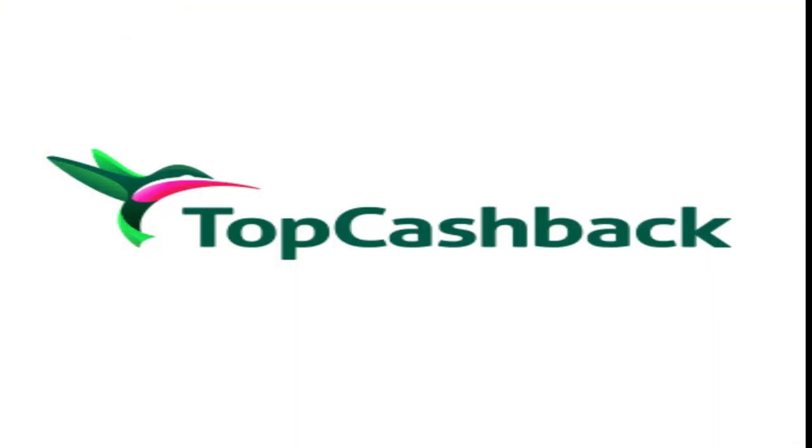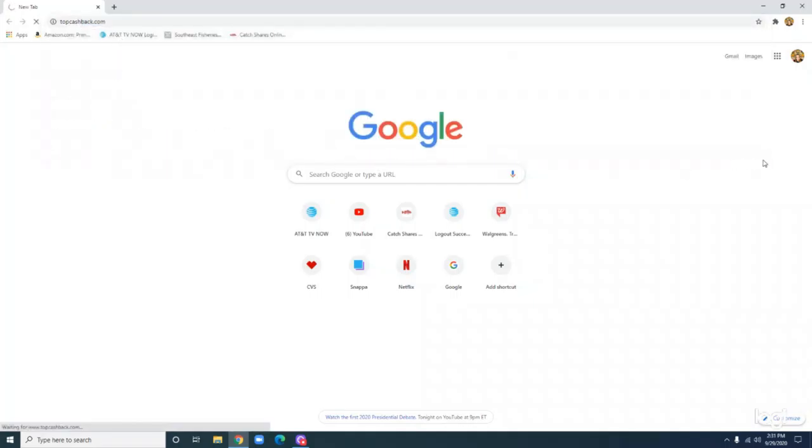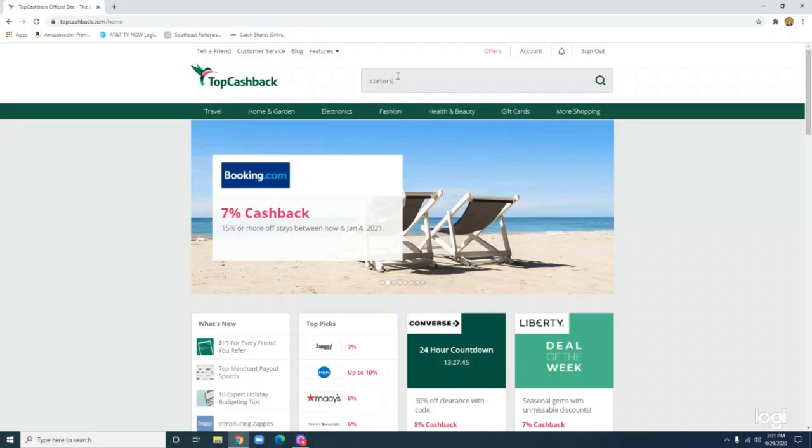So I have a way for you to save money while doing that online shopping for Christmas this year. Top Cash Back has offered to sponsor this video. Not only are they helping me out by sponsoring this video, but they're also going to help you out. When you sign up for Top Cash Back using the link in my description box, they are going to give you $10 back when you spend $25 or more on your first order. They offer cash back for over 4,400 stores — Amazon, Best Buy, Sephora, Costco, Dollar General, and of course CVS.com.